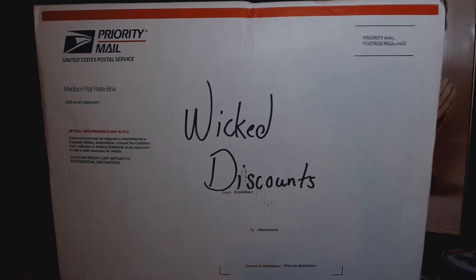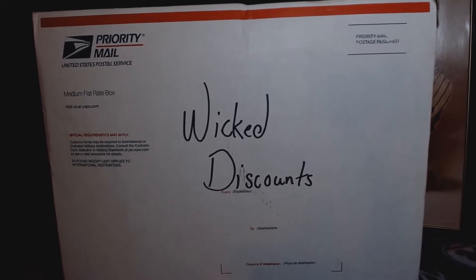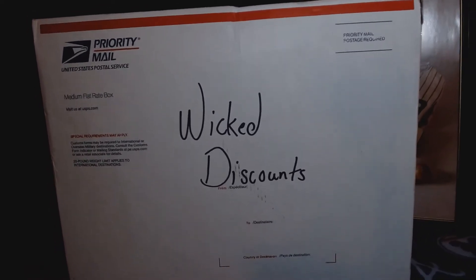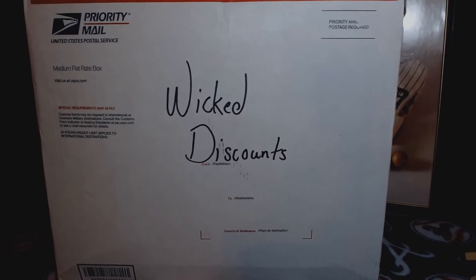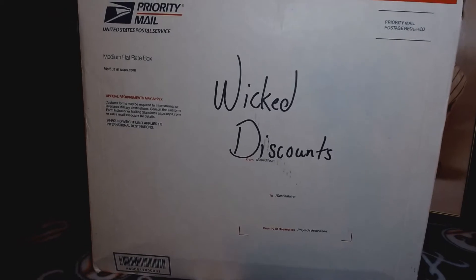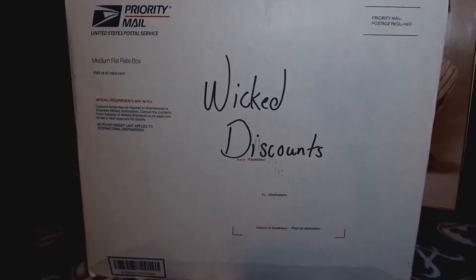Hey everybody, this is Tim from Cornette Collections, back at you again with another video. This is a Melday video from Wicked Discounts. I'm having to hold the camera back because this box is so big. This priority box came in a few days ago and I'm just now getting around to doing the video. Let me pause, open it up, and see what we have in it.